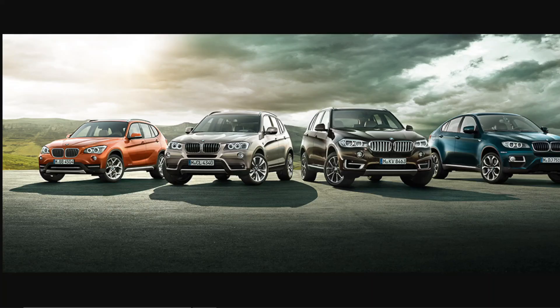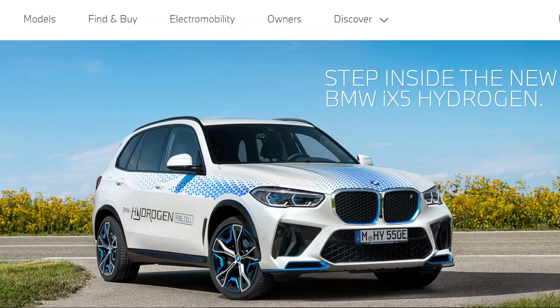For those that can't already tell, the iX5 is based on the X5 midsize SUV that BMW sells, which falls right in between the seven-seater X7 on the right and the X3, which is more of a crossover, entry-level SUV. From a product standpoint, it makes perfect sense for BMW to start their hydrogen journey with the X5, which falls right in the middle of their SUV lineup and is probably one of the best-selling BMWs across the world.